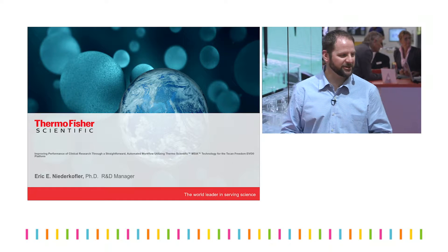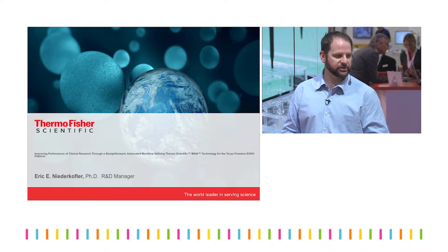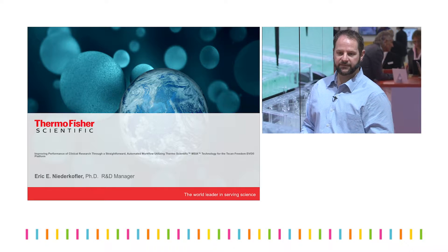Good morning, everyone. How are you doing? I'm Eric Niedergolfler. I'm the R&D Manager with Thermo Fisher Scientific.